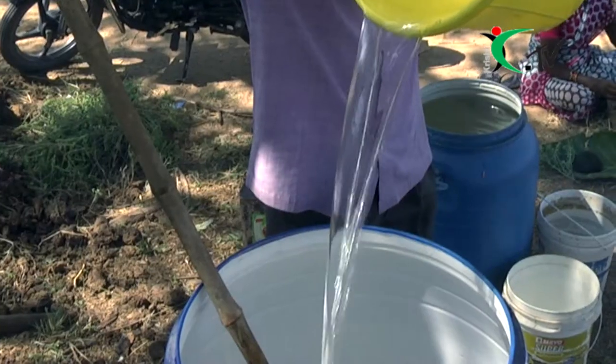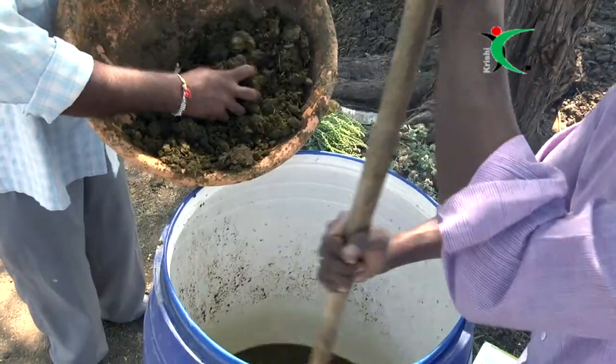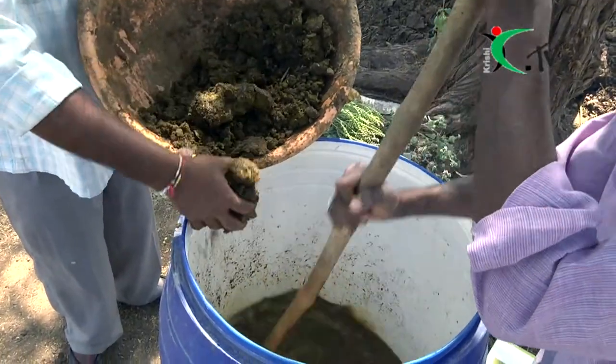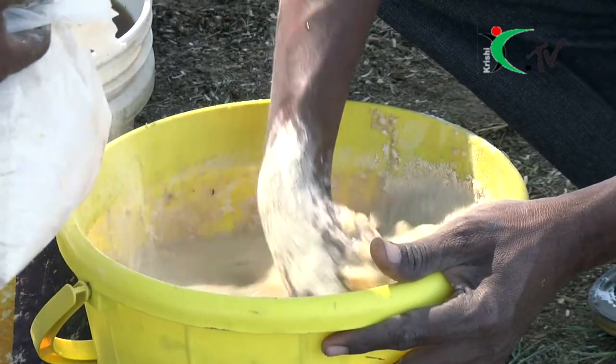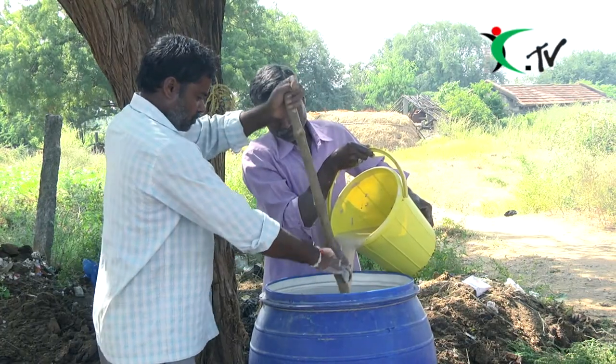We have one of the two liters. We have to sit for 4 days, 30 minutes, and a while. We have two liters.